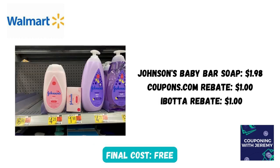One really quick and simple deal is to grab the Johnson's Baby Bar for $1.98. Coupons.com has a rebate for a dollar, and so does Ibotta. That makes this little bar absolutely free.